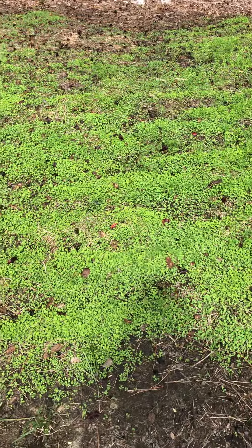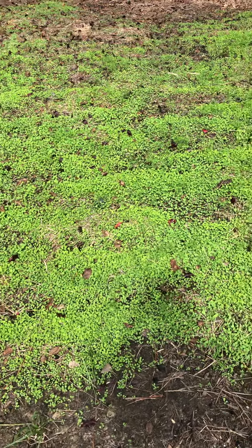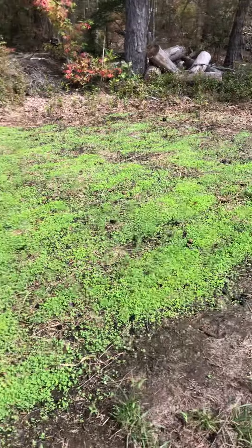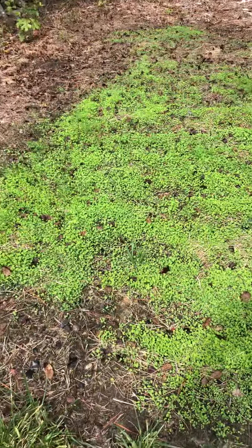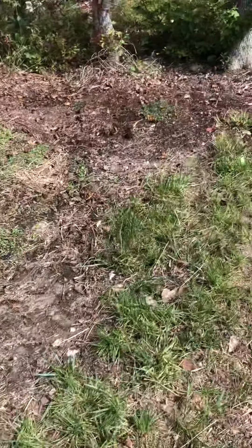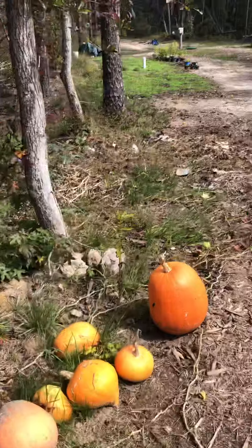Here's another update on my cover crop. This is a day after raining — I've been trying to apply the liquid fertilizer every day. I'll show you guys my other plot down here.